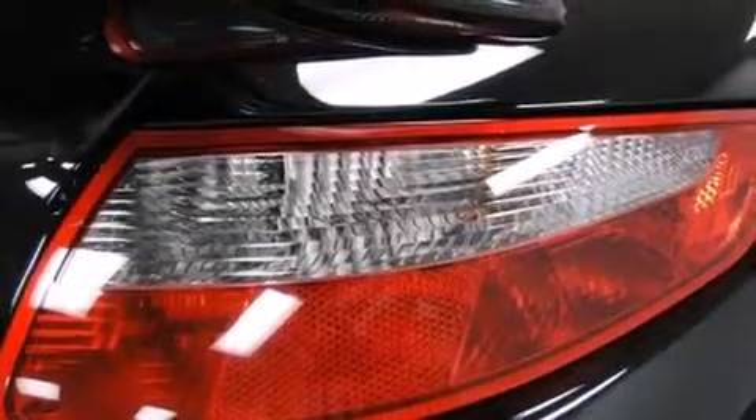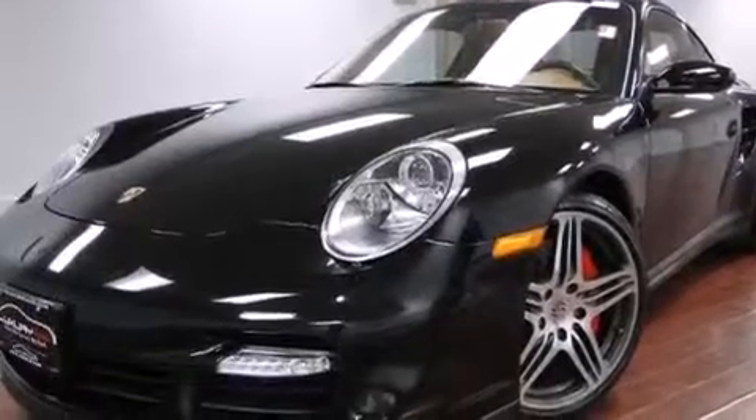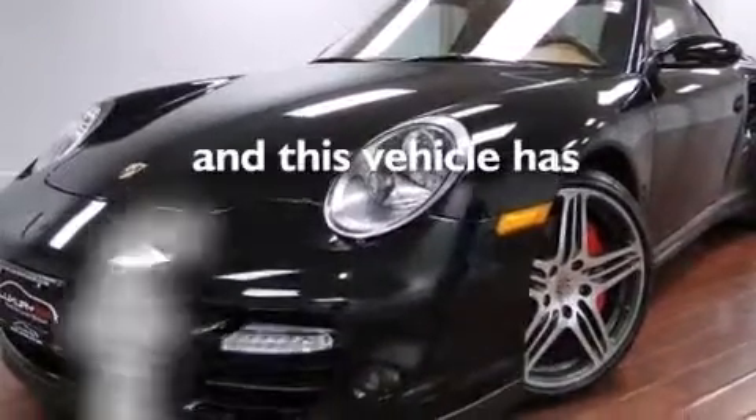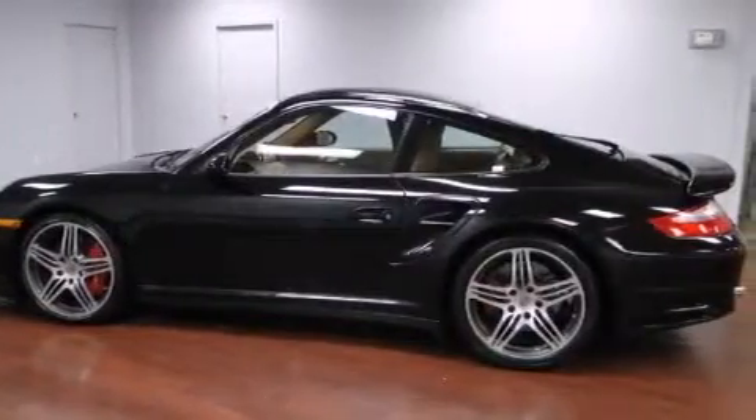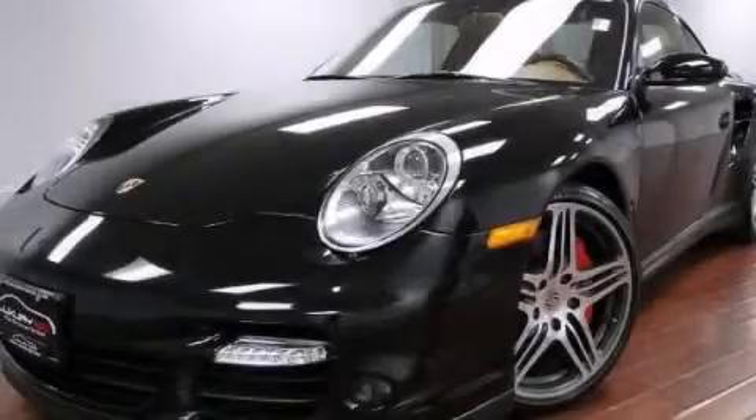A rear spoiler, stability control, heated side view mirrors. And this vehicle has less than 11,000 miles. This automobile won't last long at this price. Call and arrange a test drive now.